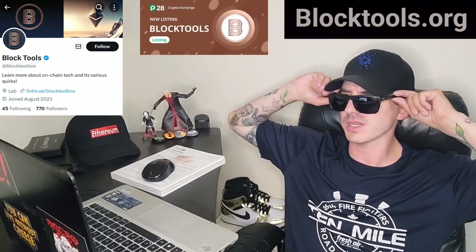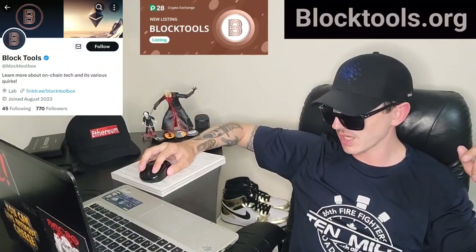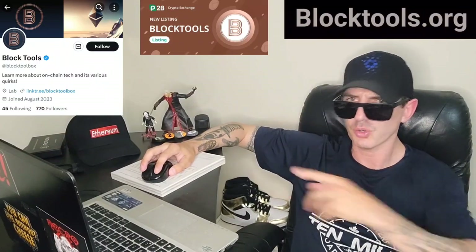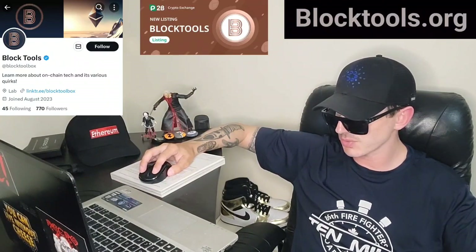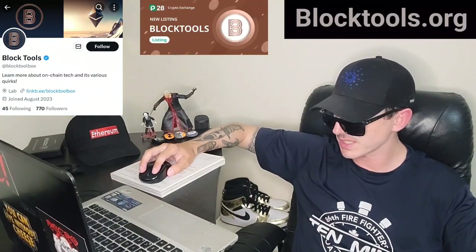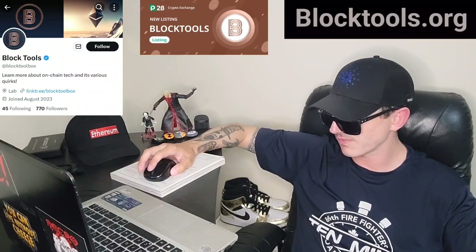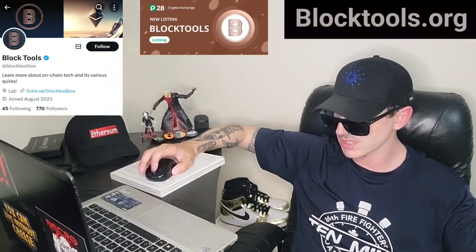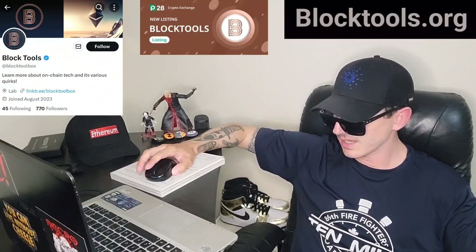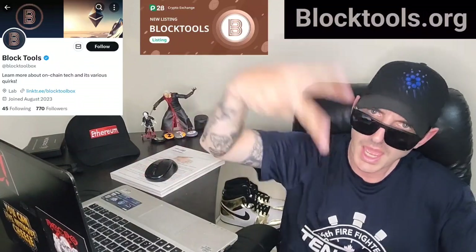Anyways, this is an Ethereum token that just got listed on P2B. Go check it out — their webpage is BlockTools.org and their Twitter is shown in the corner of the screen. I am not a financial advisor, so let me know in the comments what you think about this project — is it a good investment? Make sure to like this video, subscribe for daily crypto videos where I go over the newest coins and tokens, and thanks for watching. Have a great day, peace out.